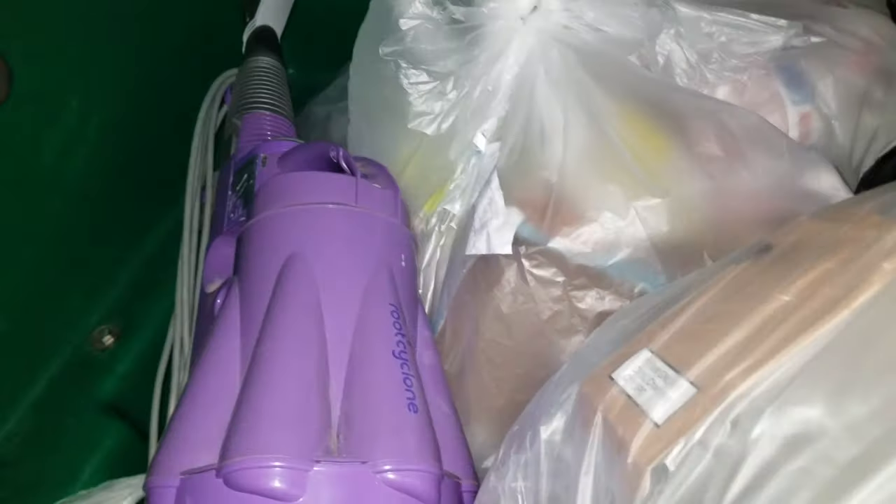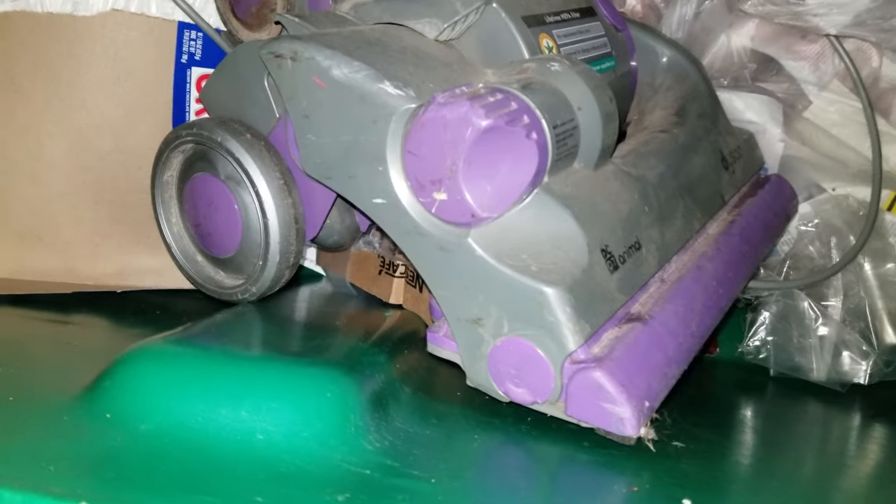It's missing the hose and everything, it looks like. But it's a Dyson — or is it the Dyson Root Cyclone? Something like that. I don't know if these are any good, but it looks really dirty and really old.